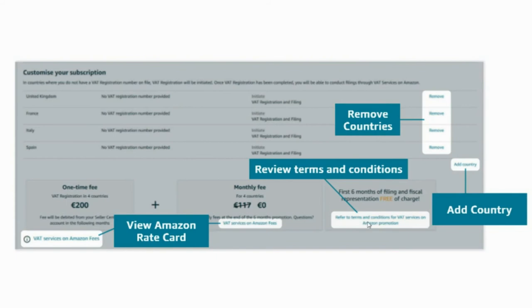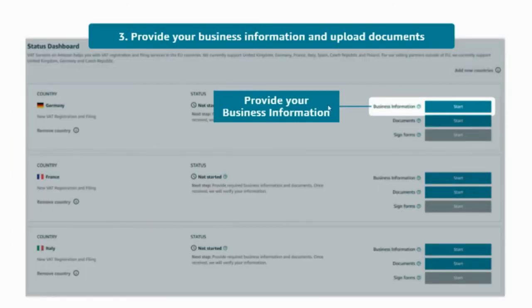Additionally, please review the promotion terms and conditions. If needed, you can view the Amazon rate card where you will find more information about the fees. Once completed, you will be redirected to your status dashboard. On this dashboard, you will be able to view the country-by-country status of your subscription.